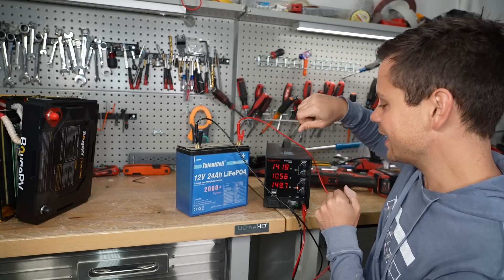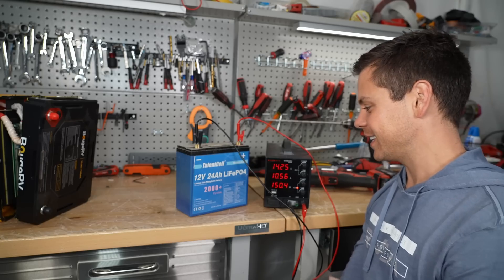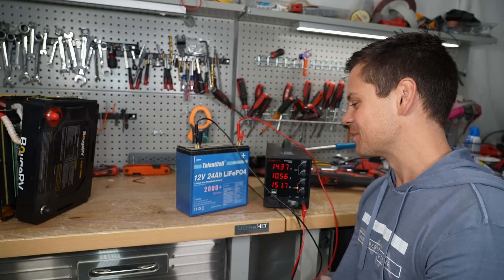It's at 14.5 volts and it's charging. We're going to charge it up to 100 percent and then do our capacity test. Watch it break during this test — it works for two and a half years and then I break it. That would be really funny.